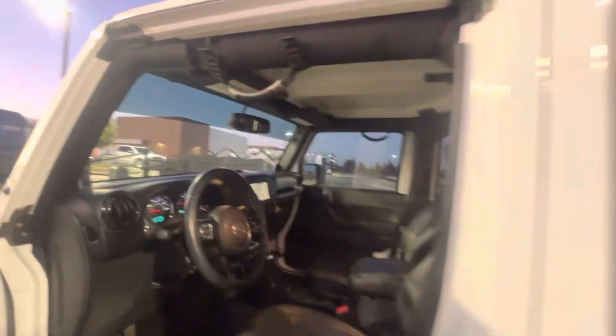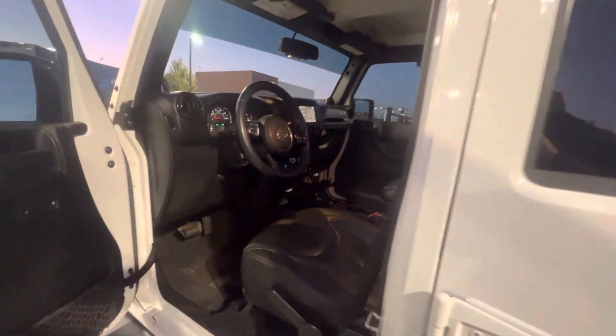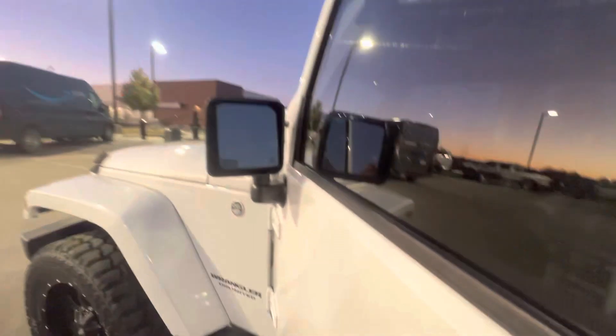Has a little stereo here. It does have the tinted windows and the tinted brow on the windshield. Has your grab handles. This is the 2014 — power windows, power locks. And it has the heated mirrors as well.